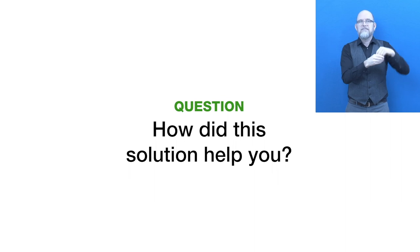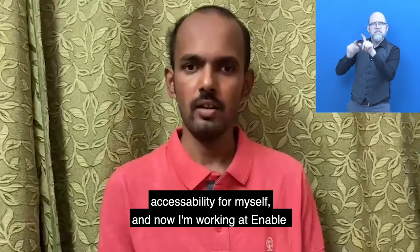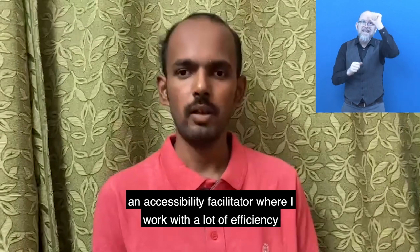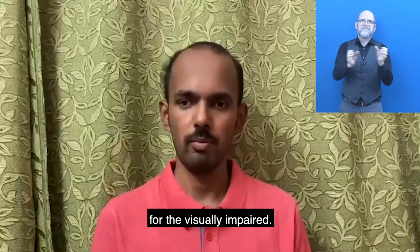How did this solution help you? With the habit of self-learning with iTool, I was able to teach accessibility for myself, and now I'm working at Enable India as an accessibility tester, where I work with a lot of efficiency to help open up jobs for visually impaired persons.